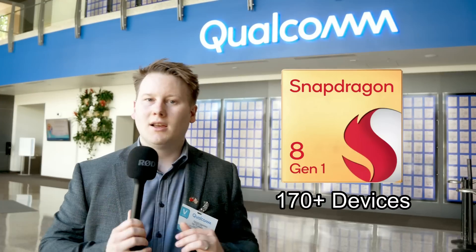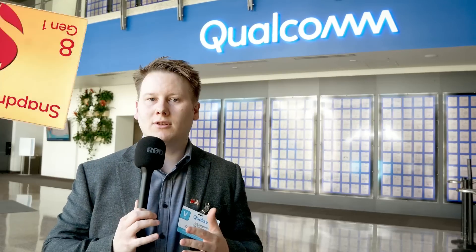Today Qualcomm's flagship smartphone SoC is the Snapdragon 8 Gen 1. It powers over 170 plus devices globally — devices currently in the market or in production. And just like every other SoC manufacturer, when it comes time to update the SoC mid-cycle, you get another variation. In this case, we have the Snapdragon 8 Plus Gen 1.